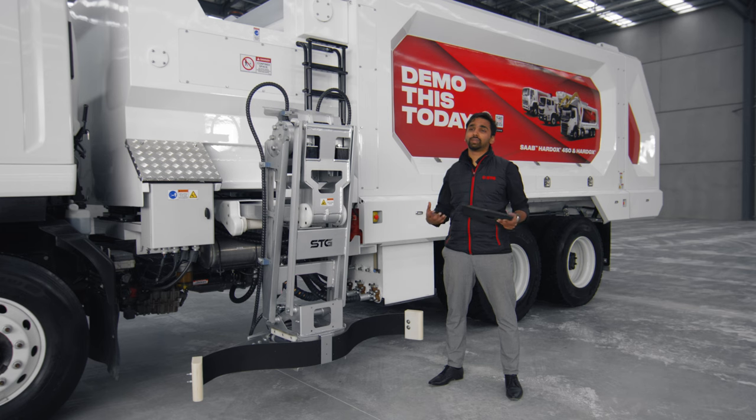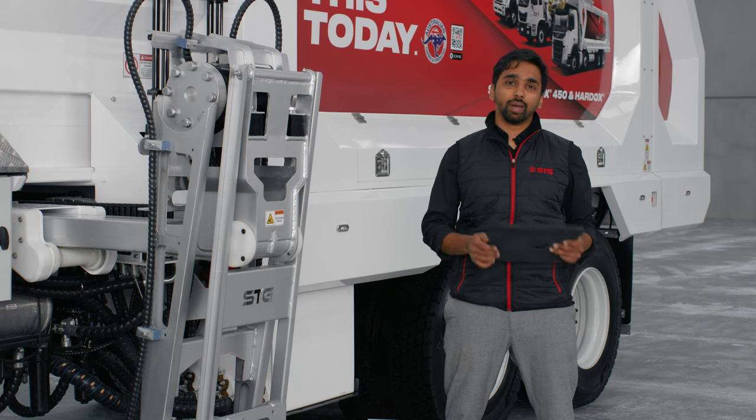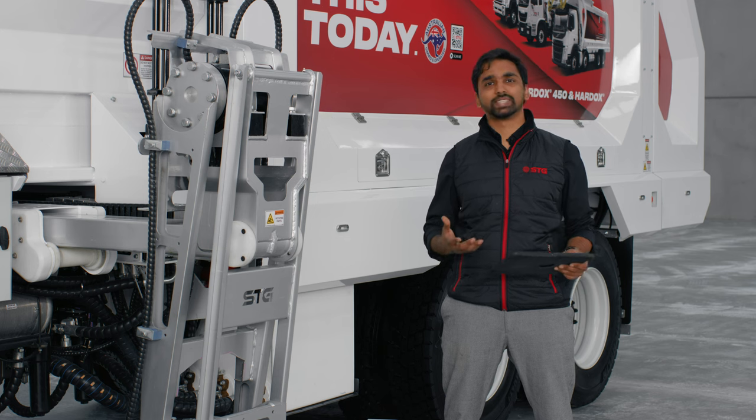At STG we have designed our own custom-built app to run on an Apple iPad. Apple iPads are one of the best tablets in the market.